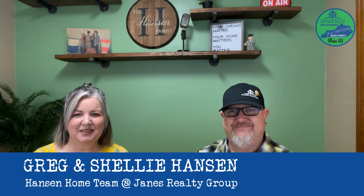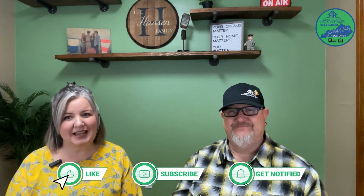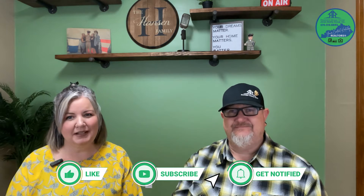We're Greg and Shelley Hanson with Hanson Home Team at Jane's Realty Group here in Elizabethtown. If this is your first time here, please like this video, hit that subscribe button, and tap that bell to get notified for future videos.